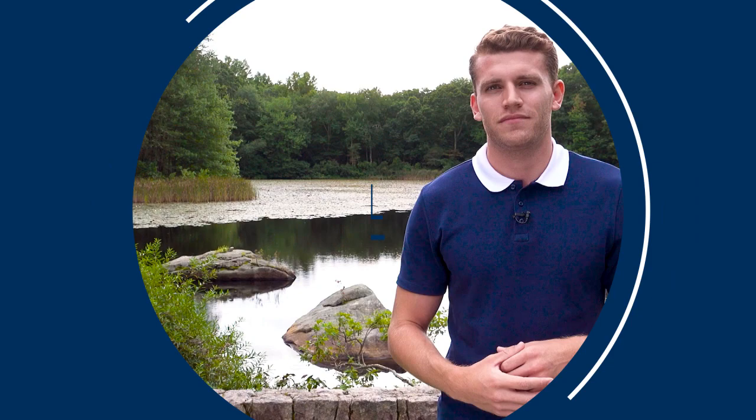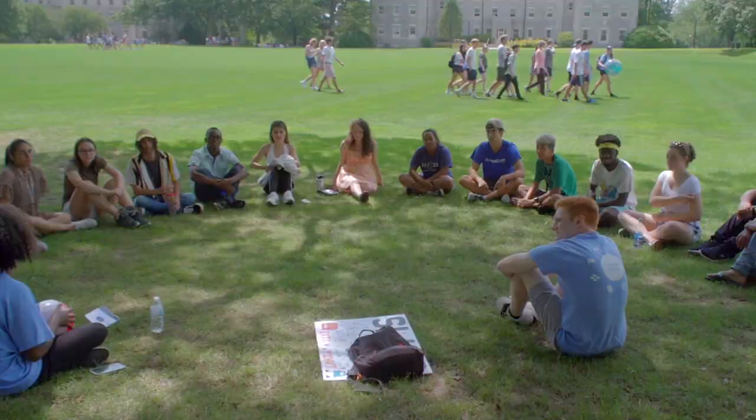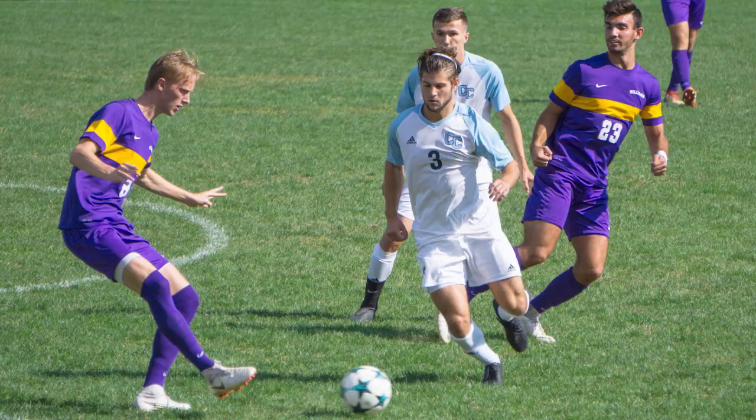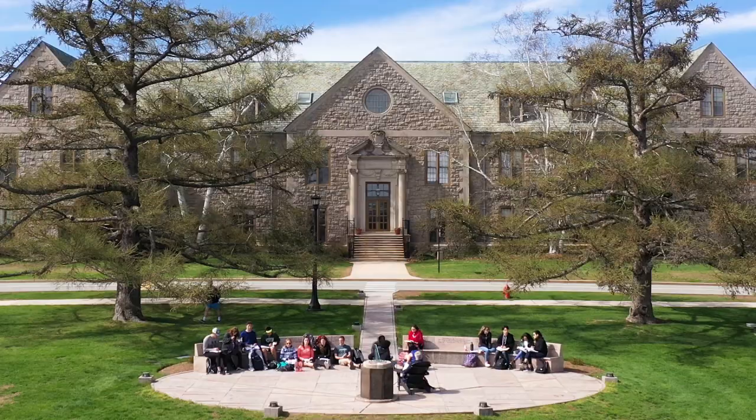Temple Green is the unofficial center of campus. On a spring or fall day, I don't think there's a more beautiful place. With a stunning view of Long Island Sound, this is where students study, talk with friends, play club sports, watch our soccer teams play, or just hang out and relax.